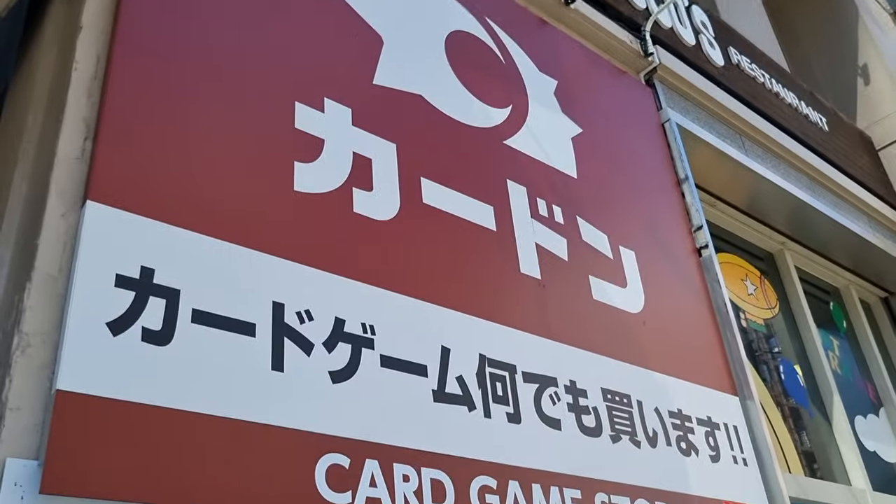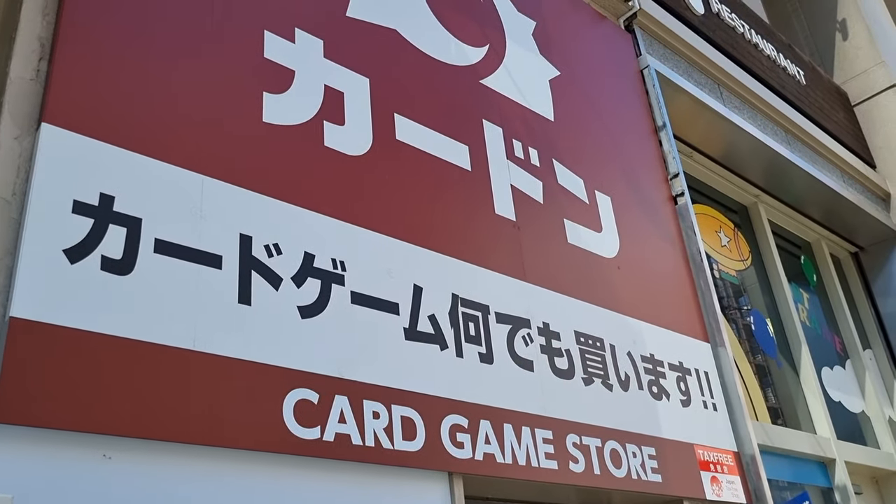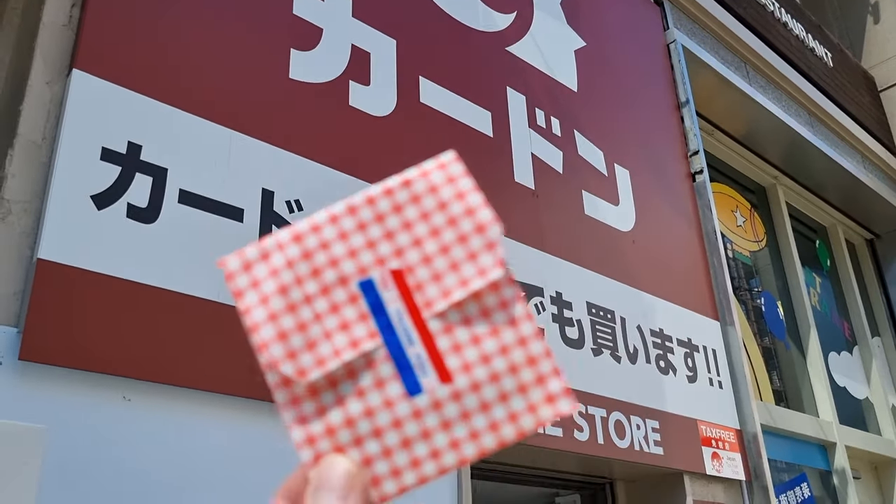I did pick up one card from Cardon. Always a pleasure to be in that store — they actually have signs that say you can film inside as long as you don't bother other people. So one of the hollos we saw, I picked up.